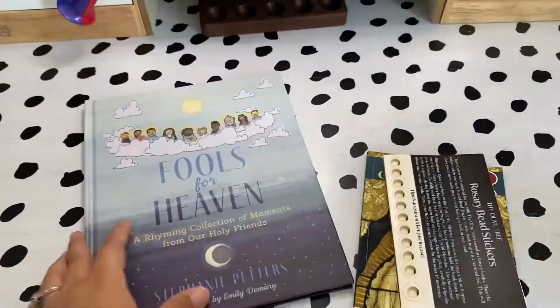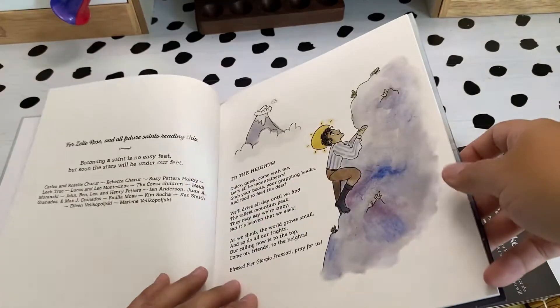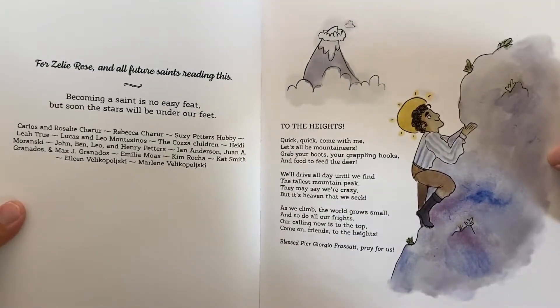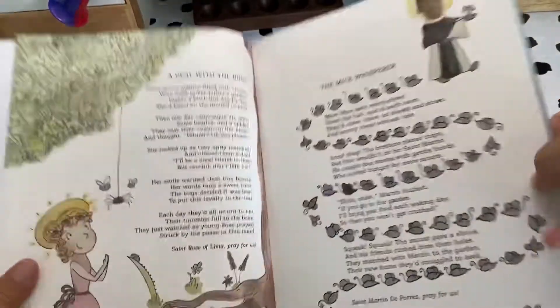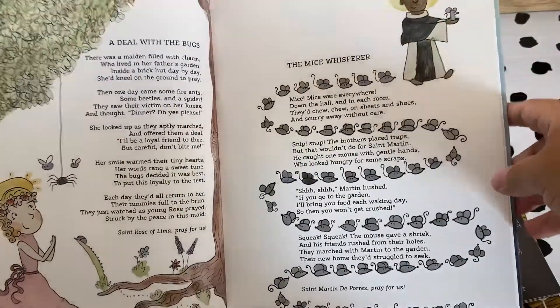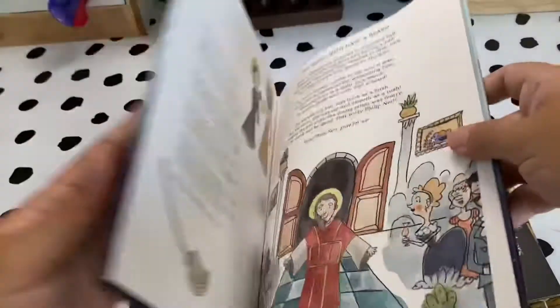I also got the book Fools for Heaven — the poetry is super cute and the pictures are adorable. I absolutely love it. If you need books, make sure you hit up The Olive Tree Market; they have amazing resources for children and adults.